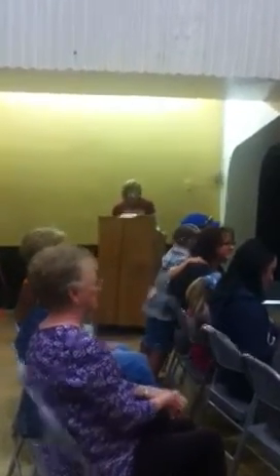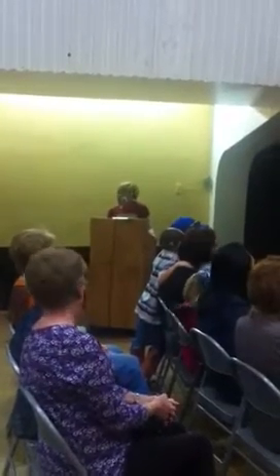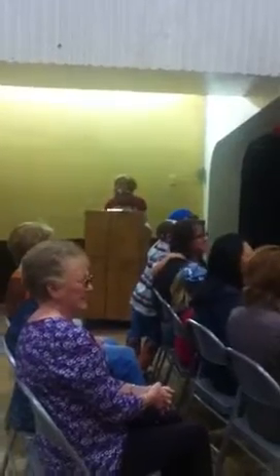We have about 15 looks that we want to show all of you, so with that we are going to get started. Our first model is going to be Shelly. She is actually one of my employees at the store and I love her take on style.